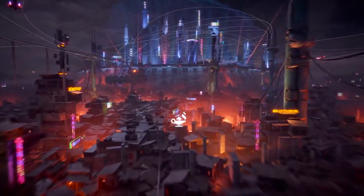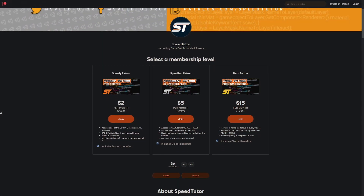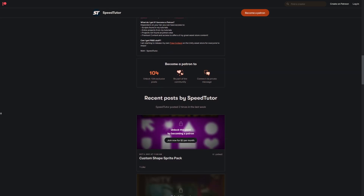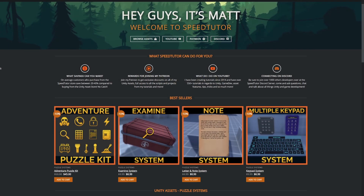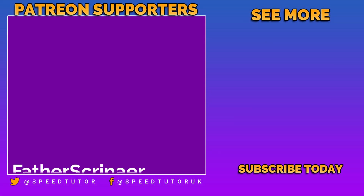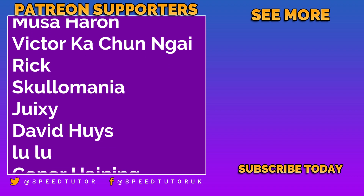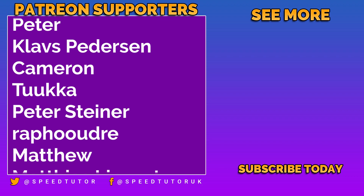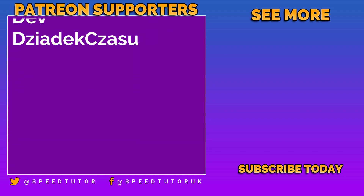Thank you so much for checking out all these awesome creations for the 14th of March 2022. Be sure to submit to me if you have any awesome creations to have a chance to be featured in next week's episode. Come chat to me on Discord, check out my great assets — over 125 different scripts, projects and assets on my Patreon you can't find anywhere else. Come check out my great assets on the Unity Asset Store with bonus discounts on my website. Thank you so much for watching — don't forget to like, comment and subscribe.